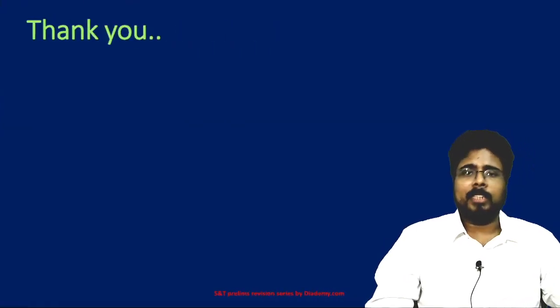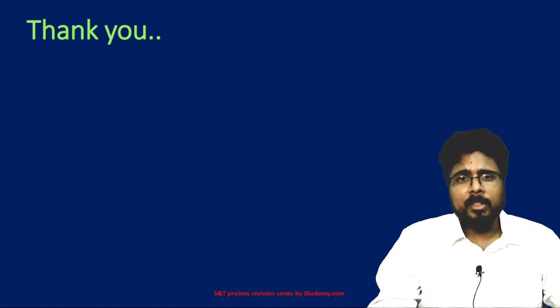That is it for this lecture, friends. I will see you again in the next lecture. Till then, keep studying and stay tuned. Jai Hind.